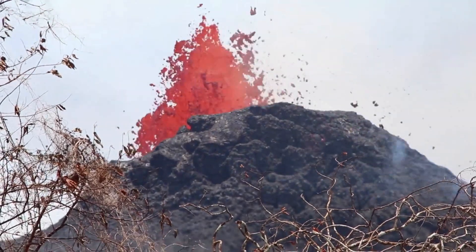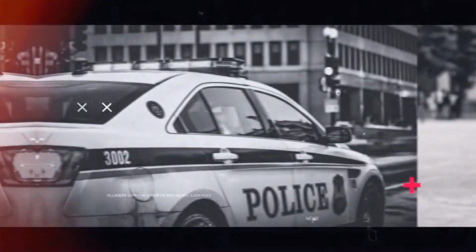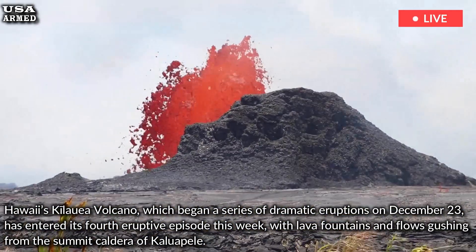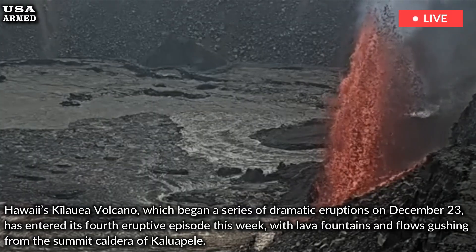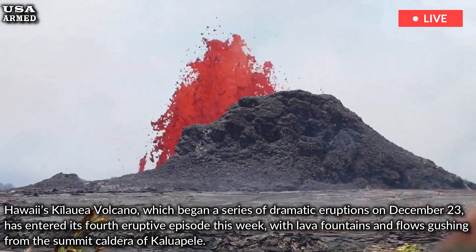Kīlauea Eruption: How Dangerous is Hawaii's Volcano? Hawaii's Kīlauea Volcano, which began a series of dramatic eruptions on December 23rd, has entered its fourth eruptive episode this week, with lava fountains and flows gushing from the summit caldera of Kaluapele.